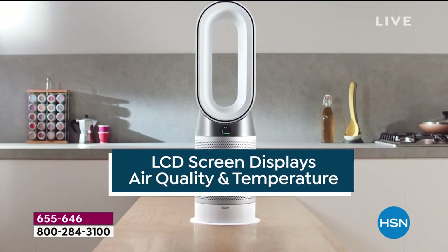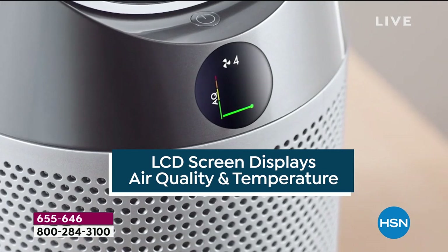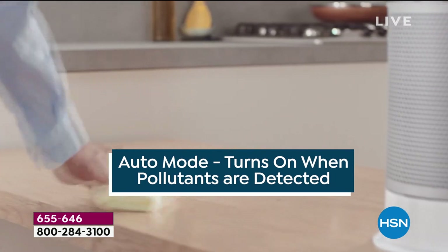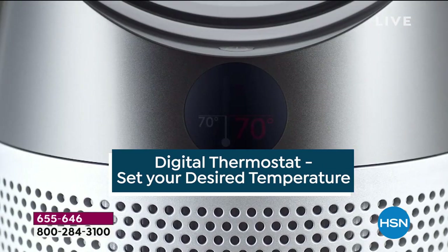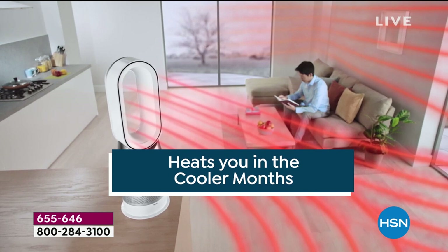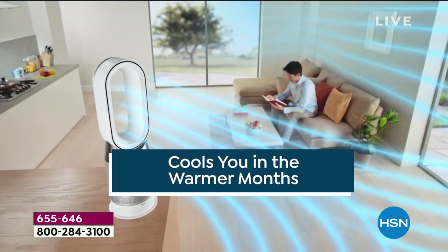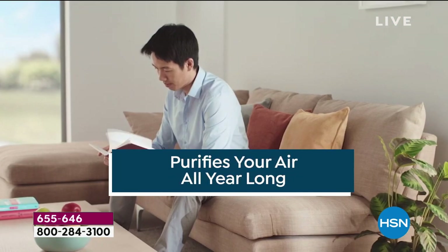Truly a revolutionary product, folks. This is the Mac Daddy of them all from the Dyson Company. This has smart technology that automatically senses and reacts to changes in air quality, helping to filter out the pollen, the dander, the mold spores, the dirty air that we're breathing every single day. This isn't just an air purifier — it's a heater, it's a fan.